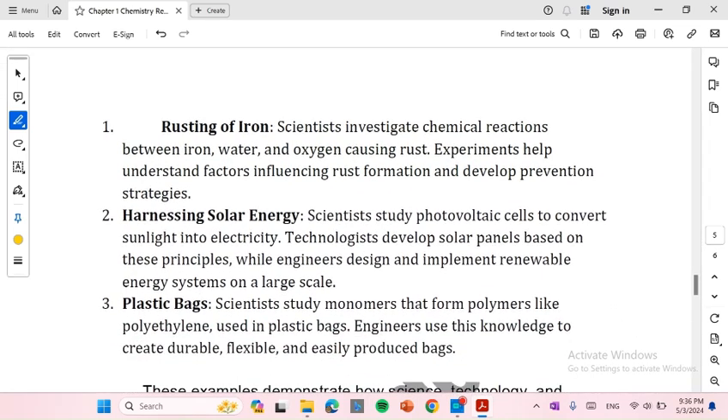Number 2: Harnessing solar energy. Scientists study photovoltaic cells to convert sunlight into electricity. Technologists develop solar panels based on these principles, while engineers design and implement renewable energy systems on a large scale.